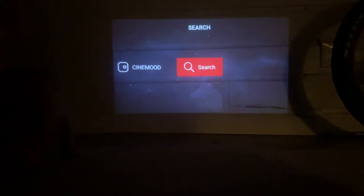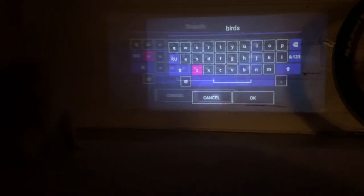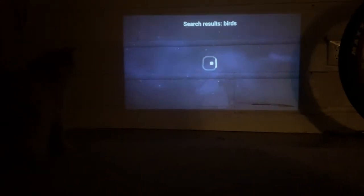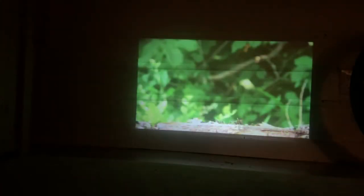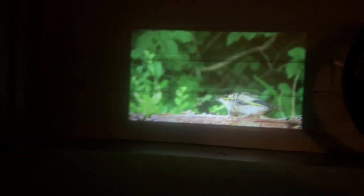I think the Cinemood would be great for kids of all ages. My nine-year-old really took to it — he carried it everywhere and his favorite app was YouTube. He discovered that if we load a birds video on YouTube, our cat would try to attack the wall. The sound quality is really good considering it's such a small device — it was very clear and you don't need an external speaker.